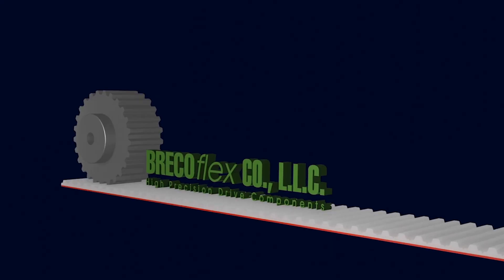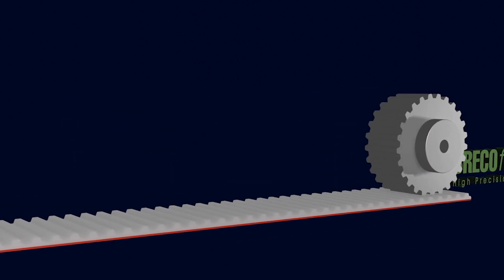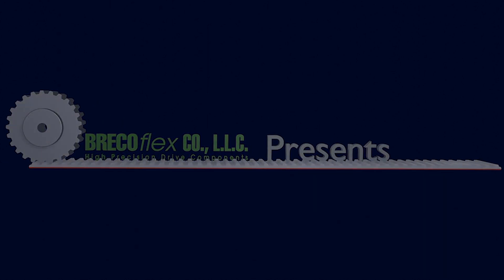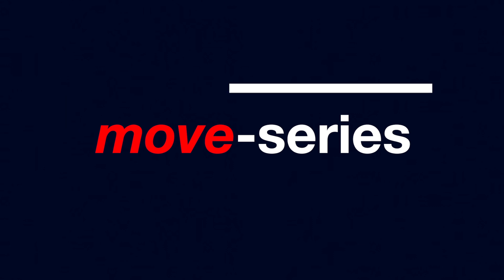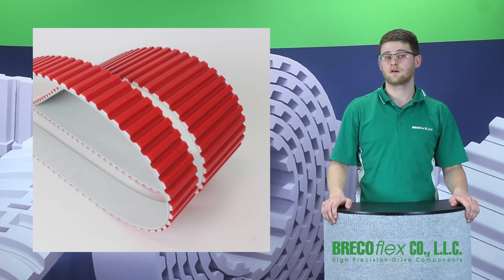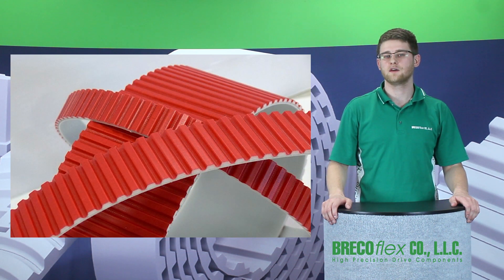Hi, my name is Taylor Nielsen, an applications engineer here at BrecoFlex. You may have heard about our Move Series timing belts and how they're a stronger and longer lasting belt option, but I'm here to tell you about the advantages, applications, and options that Move Series has to offer.